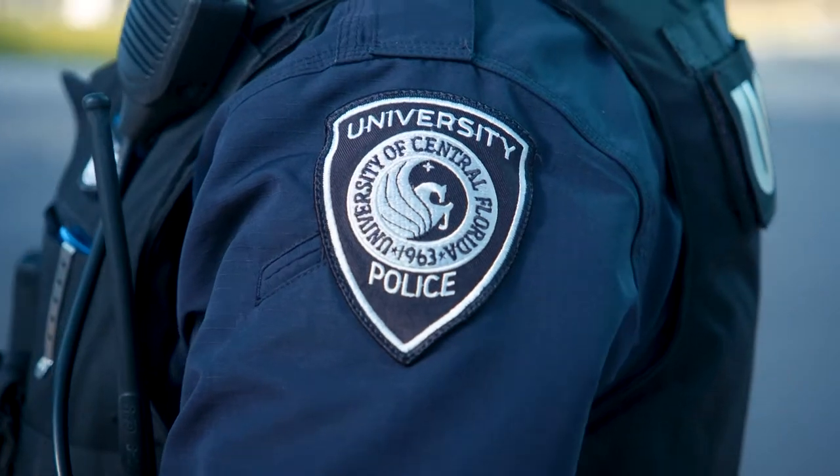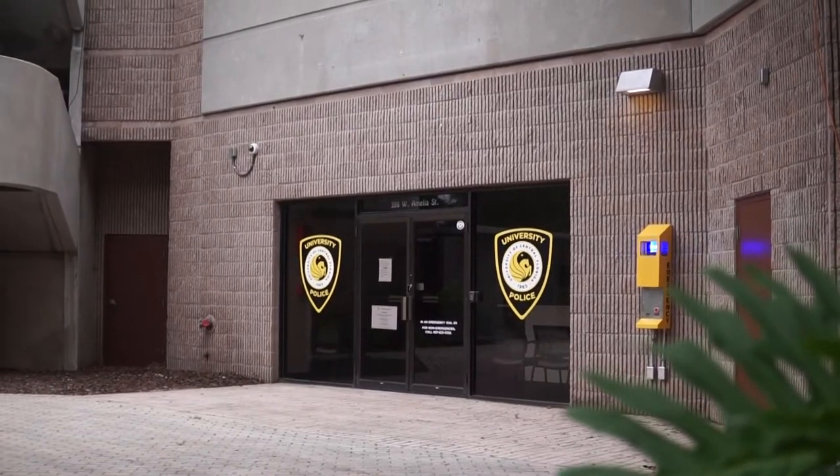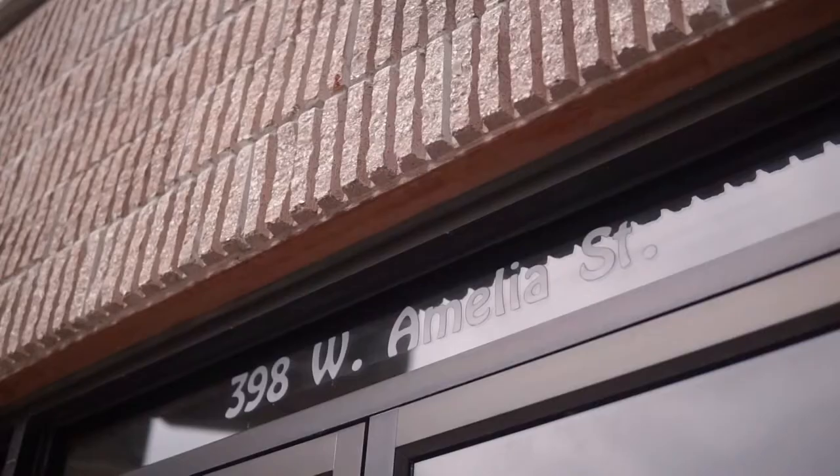UCF Police has 24/7 patrols on the Downtown Campus. Our dedicated team of downtown officers are based in a police substation on Amelia Street.